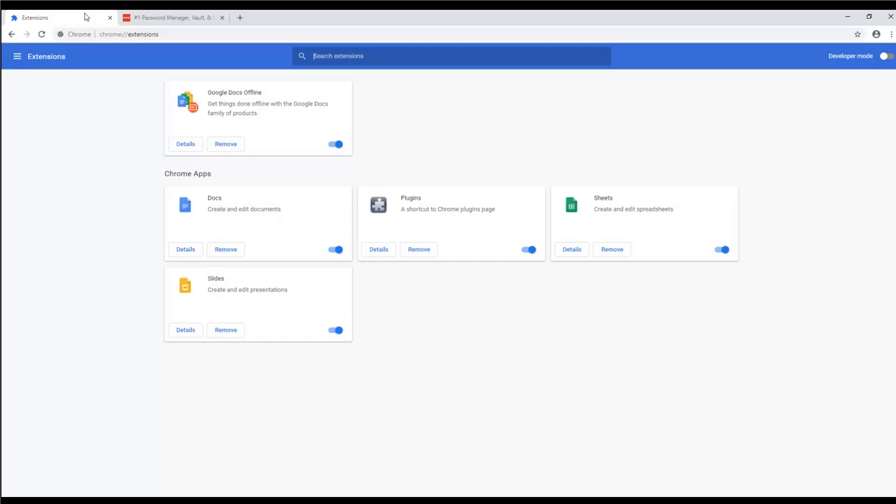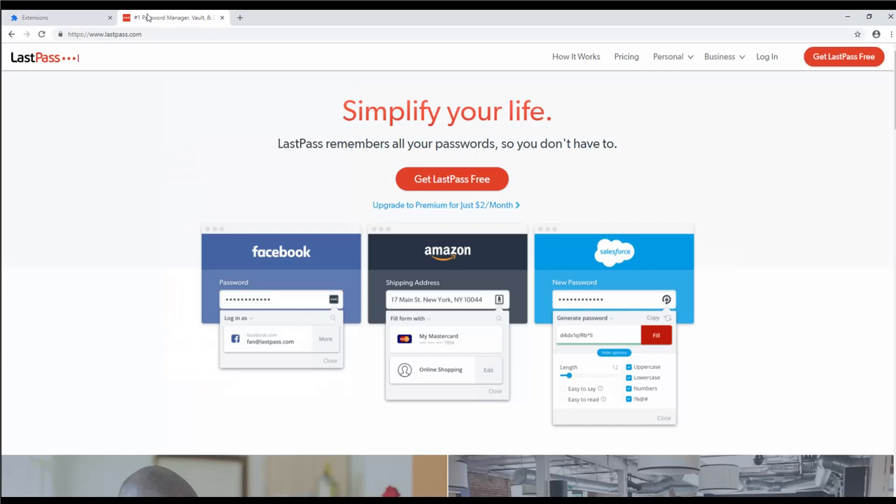Use Chrome extensions. Adding tools to your Chrome browser will allow you to access them much quicker. LastPass will save and remember all of your passwords to every website you log into, which can save you a considerable amount of time and significantly increase your productivity.